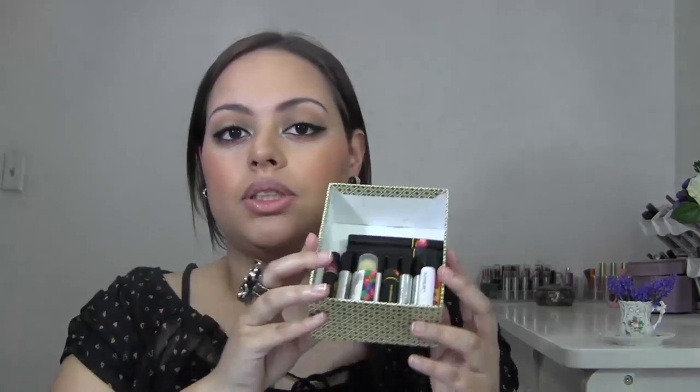Hi everyone! I have a Silk Naturals haul and I am super excited. I love Silk Naturals — I own a lot of their pigments and their eyeshadows are like my all-time favorites. I've heard amazing things about their lip products, so I went a little crazy and picked up 11 of them. Silk Naturals has different formulas: Kisser Slickers, Slick Sticks, and their organic vegan lipsticks.